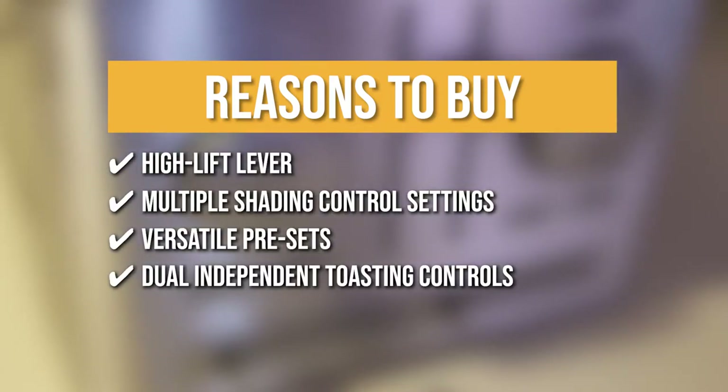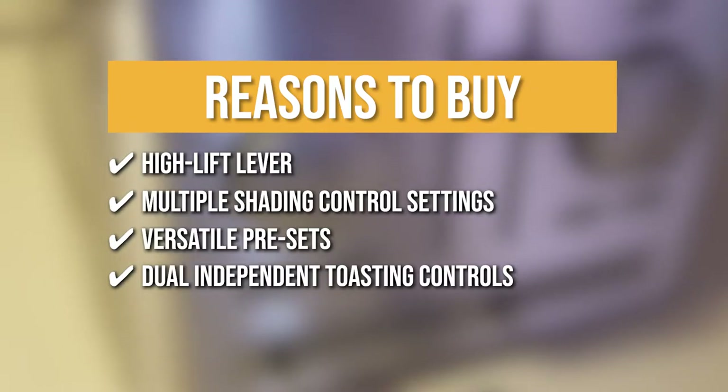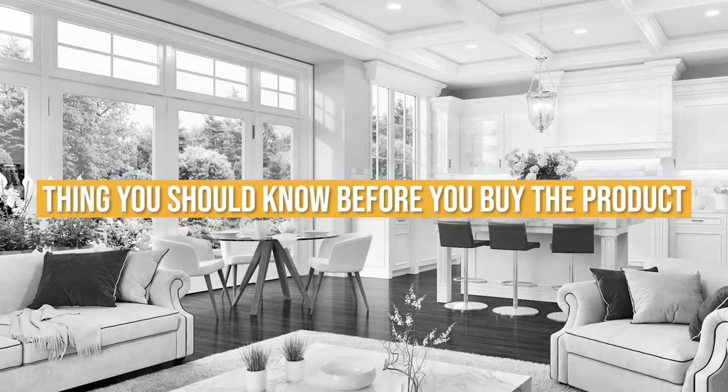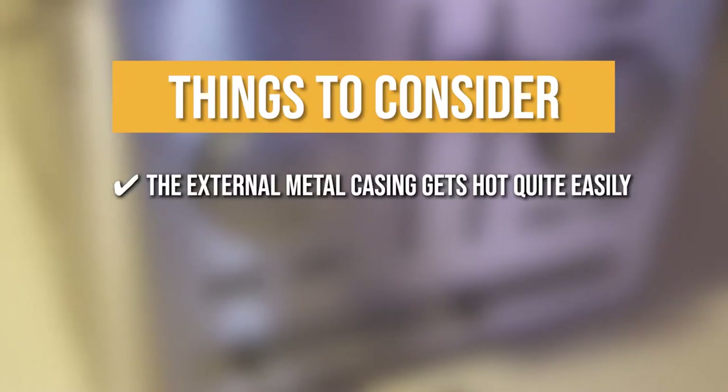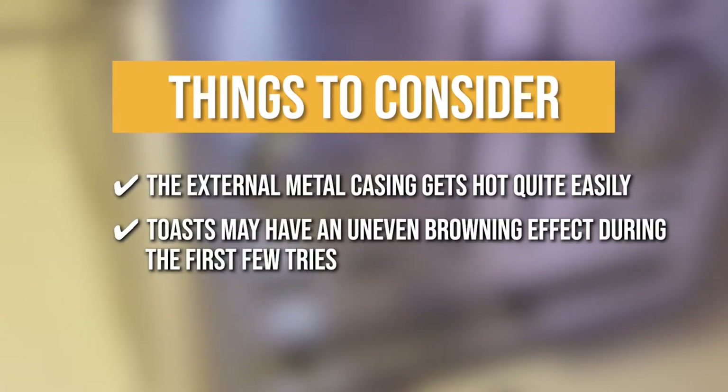Dual Independent Toasting Controls: You can toast different pastries with the dual independent toasting controls that provide diverse toasting conditions at the same time. Keeping all of that in mind, the things you should know before you buy the product are: the external metal casing gets hot quite easily, and toasts may have an uneven browning effect during the first few tries.